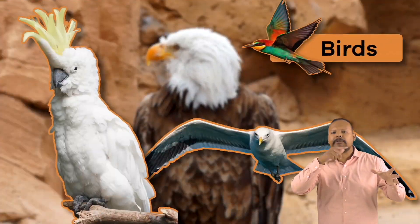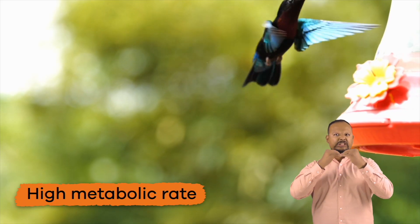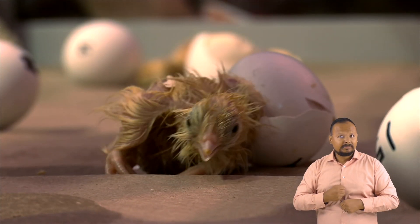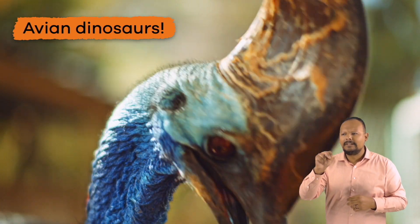Next, we have birds. Birds have feathers, toothless beaks, and a high metabolic rate. They also lay hard-shelled eggs, and are often referred to as avian dinosaurs.